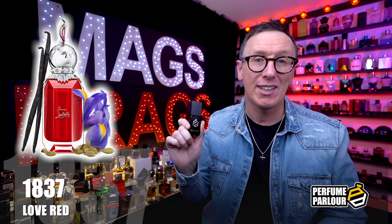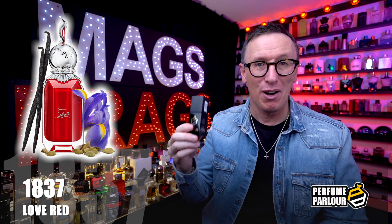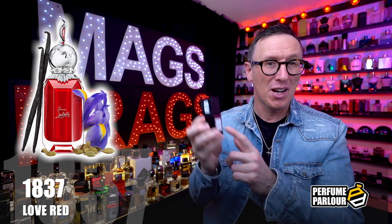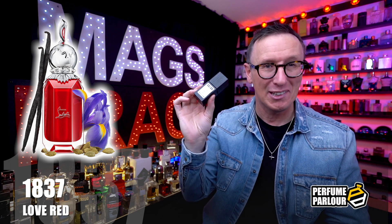And even if you don't like it yourself, I'm sure your husband or boyfriend would take this one off your hands — as long as you remove the label on the back with the Love Red name on it.